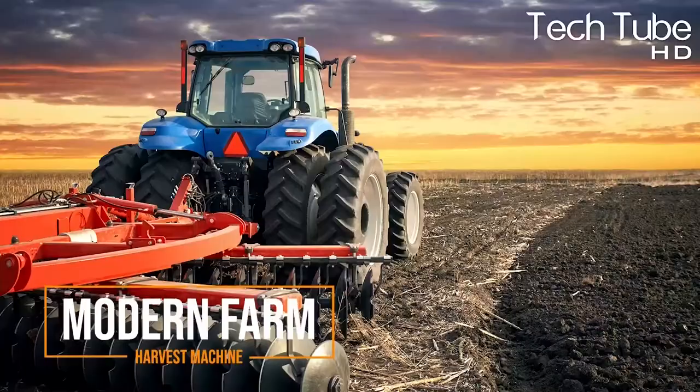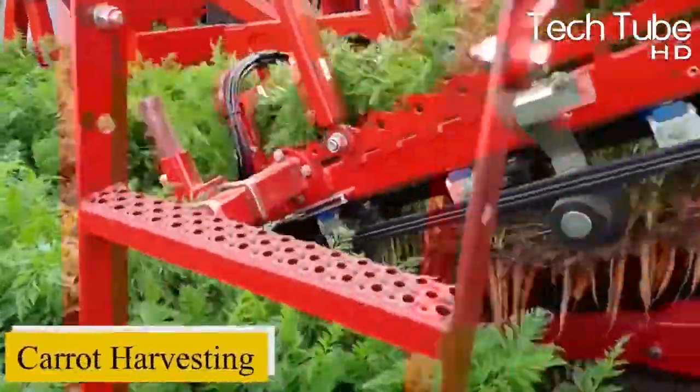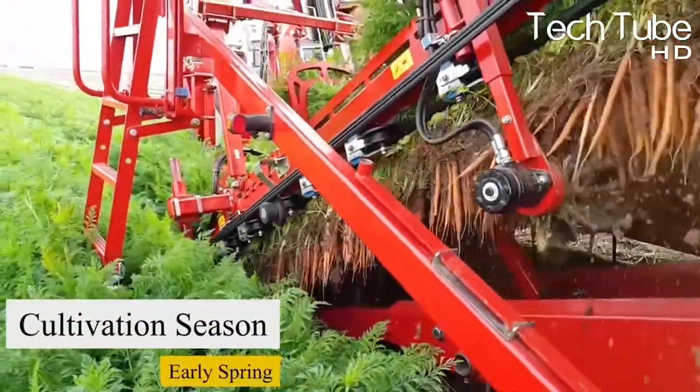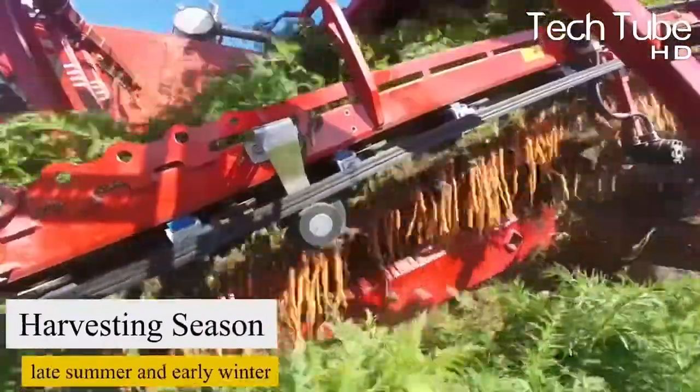Carrots are grown when the climate is cold. Therefore, the ideal cultivation season for carrots is considered early spring, and the harvesting season starts in late summer and early winter.